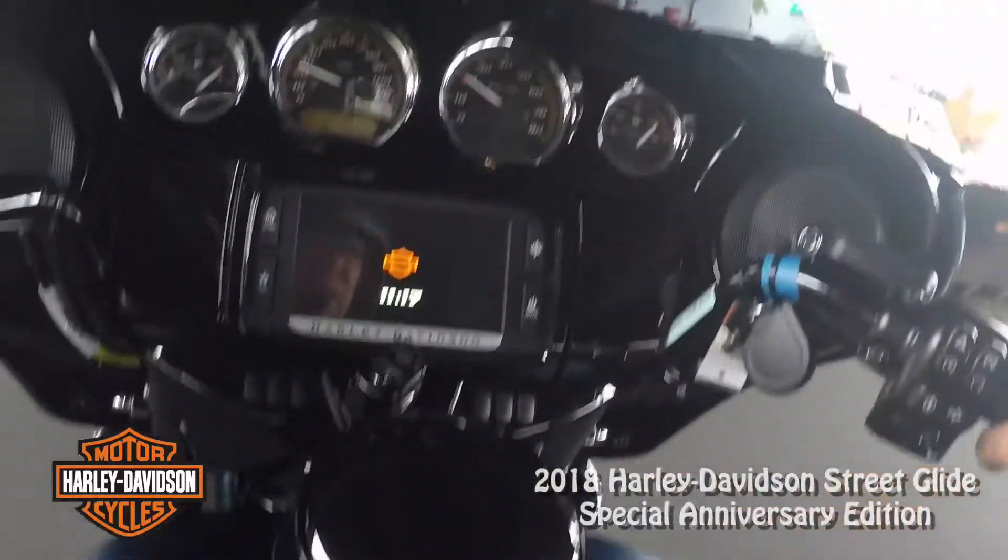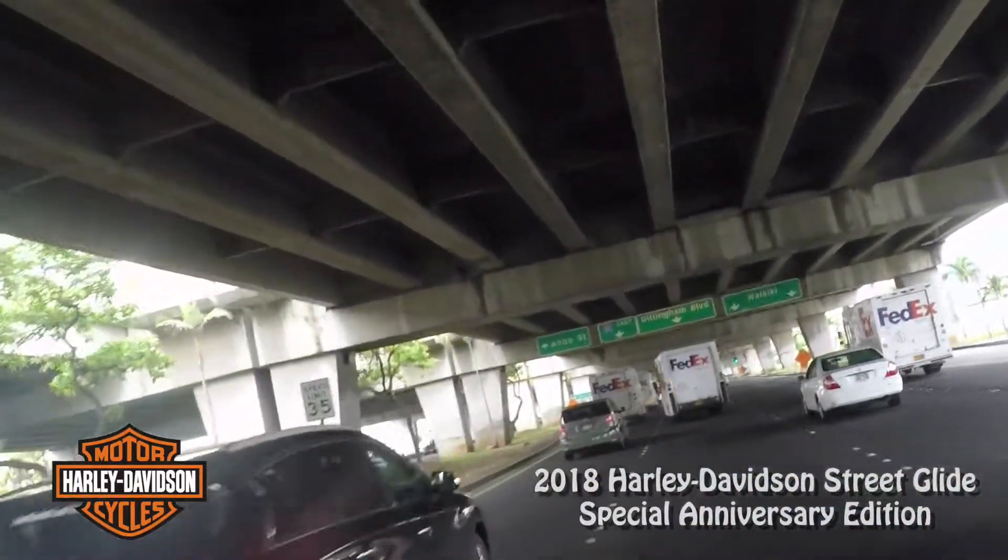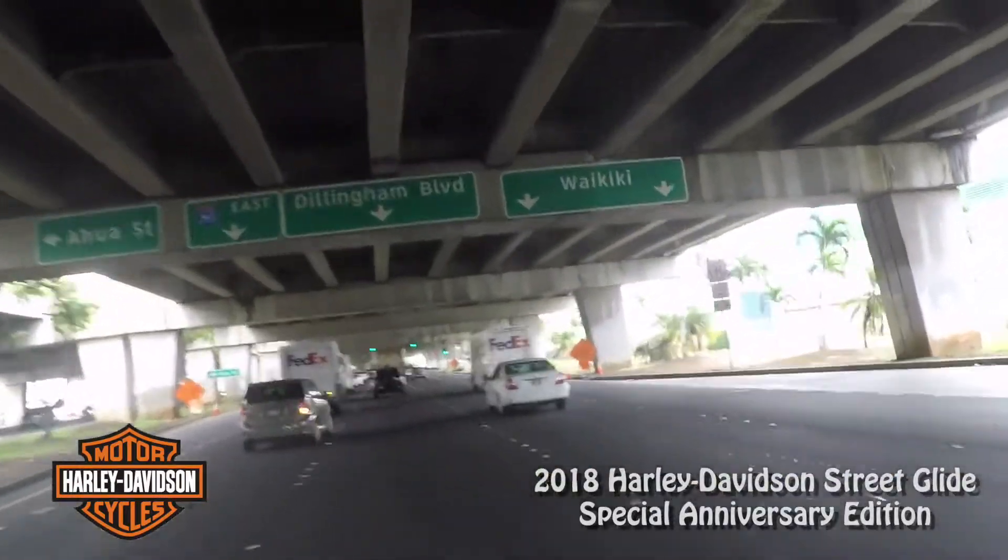Turn signals — typical Harley, left on the left, right on the right. Whoa! Thank you, pal, for not changing lanes on me.